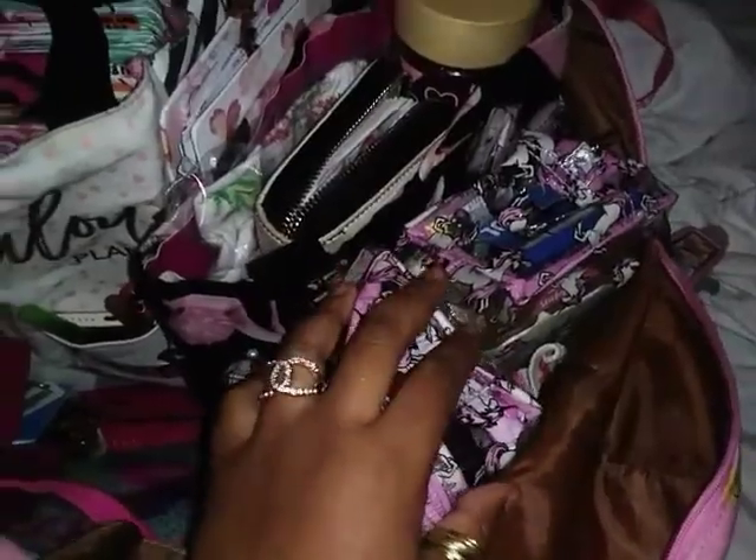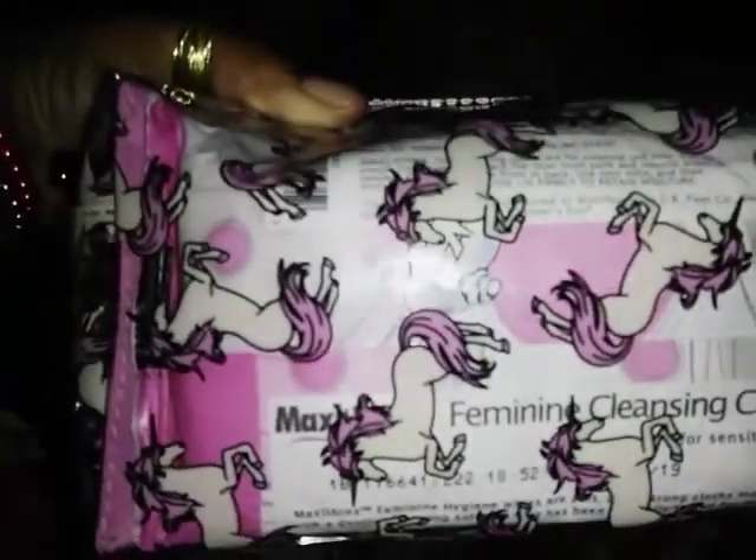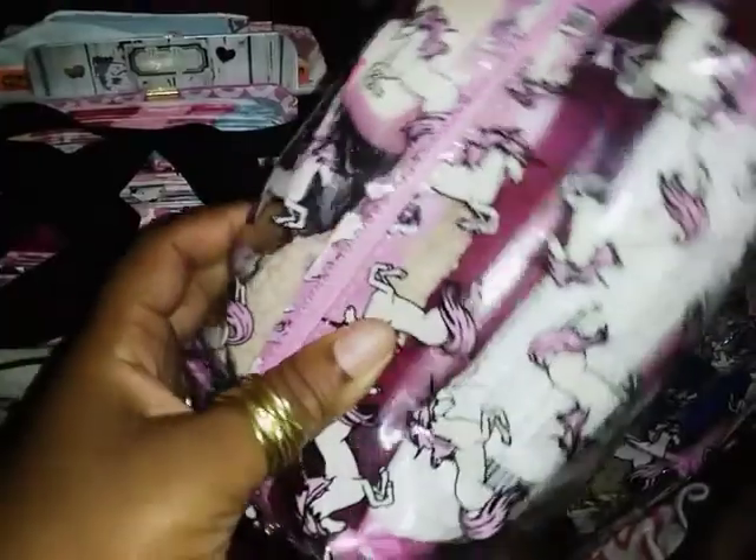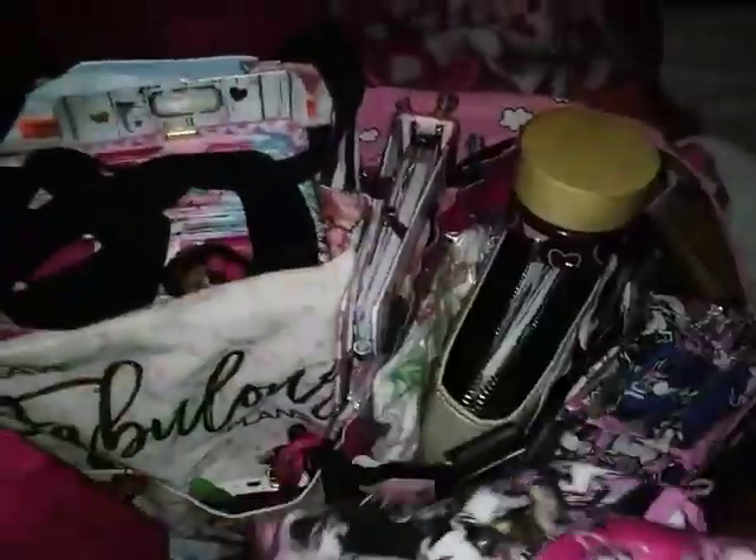I'll start over here with these fun little bags I also got from Walmart. I absolutely love these bags because they can hold a lot and they're see-through with these awesome unicorns on them. I really love that so much because they're so pretty — and obviously everything I have is pretty much pink.